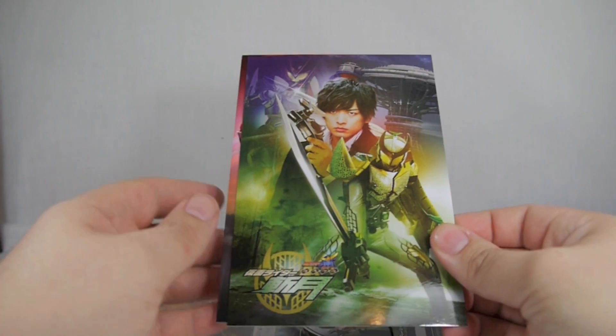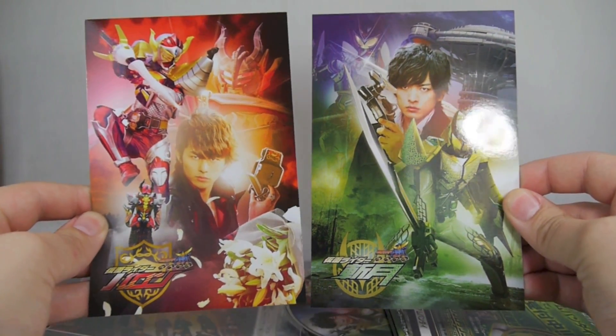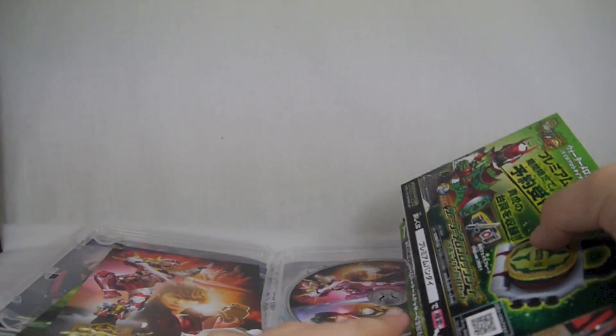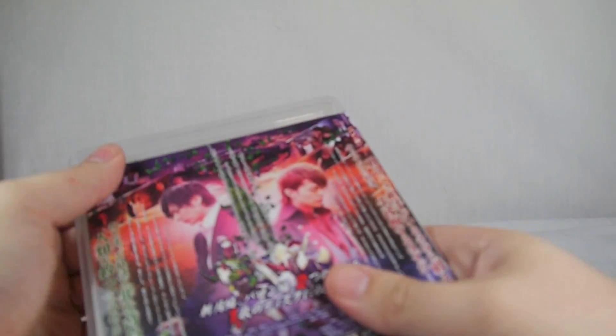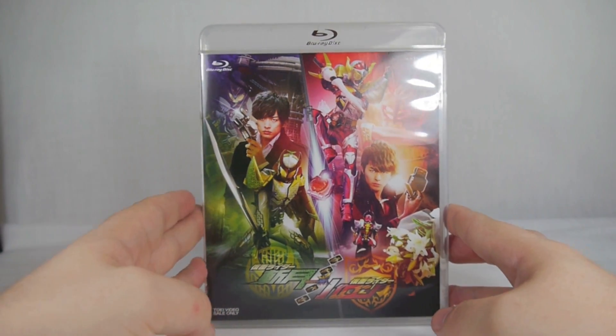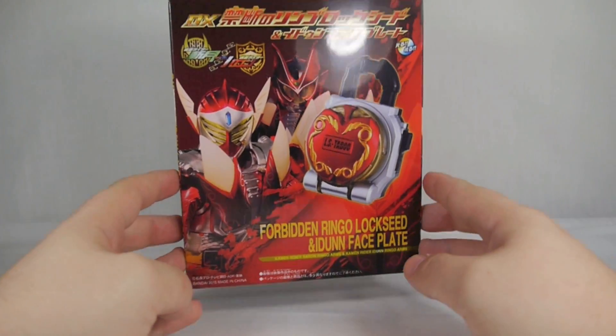There are no subtitles on either the DVD or Blu-ray copy of the movie, so don't go in hoping to read along. It does come with two cool postcards of Baron and Zangetsu, which are very nice, plus a bunch of advertisements. Then there's the Blu-ray — two pretty cool episode-length flicks. I think they're subbed by some group or another by now.